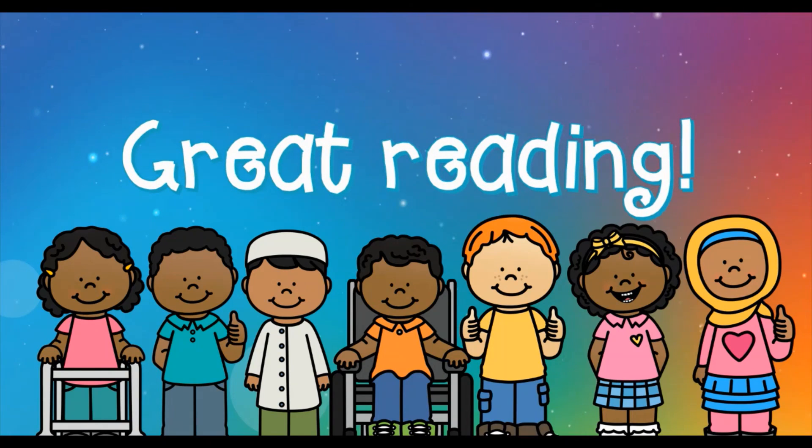You did some great reading. You can practice with this video as many times as you like, so that when you read by yourself it'll be way easier. Keep up the great work, pals. I'm very proud of you.